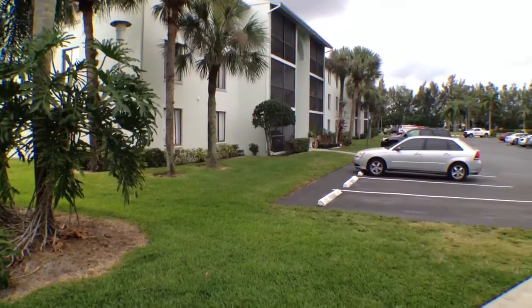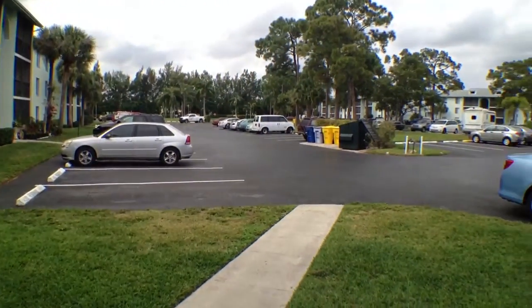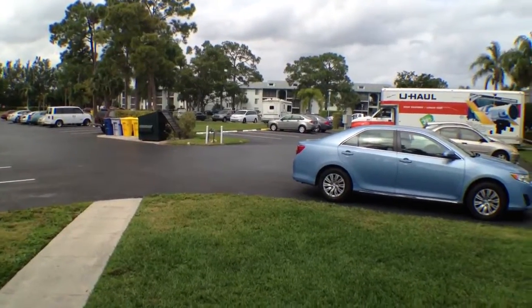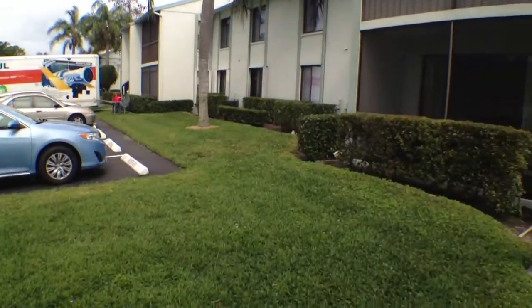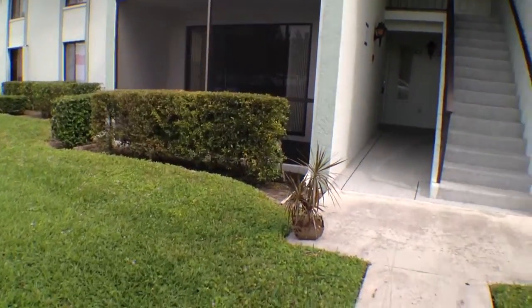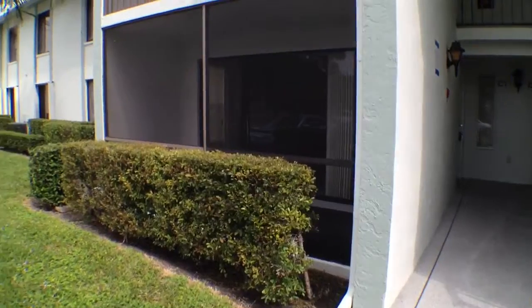It is a gated community, and the community offers amenities such as pool, tennis, and several other items. We do have ample parking, and right here is actually the exterior of the screened-in patio to this unit.